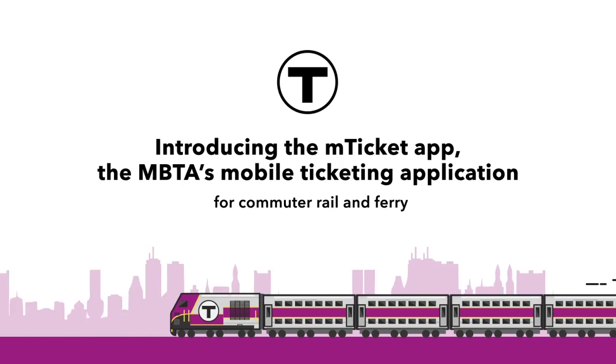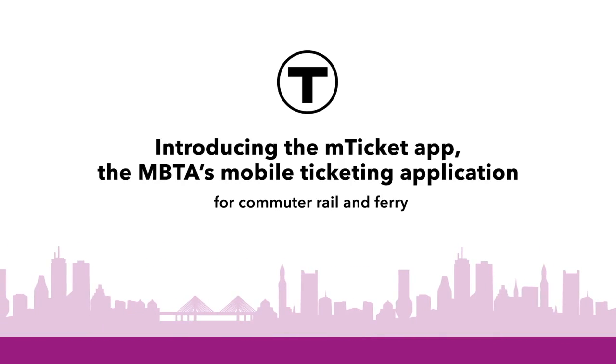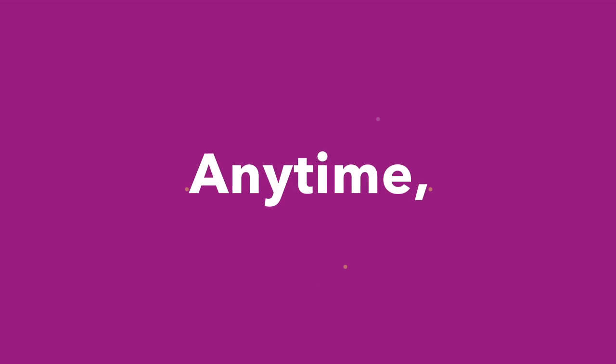Introducing the mTicket app, the MBTA's mobile ticketing application for commuter rail and ferry. With mTicket, you never need to wait in line again or worry about carrying cash. Simply purchase your ticket on your phone, anytime, anywhere.